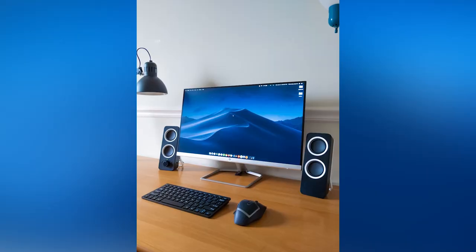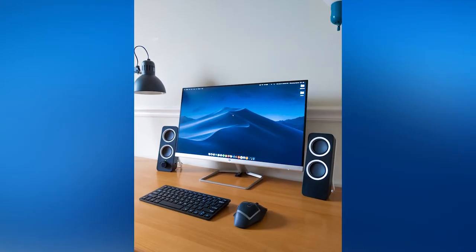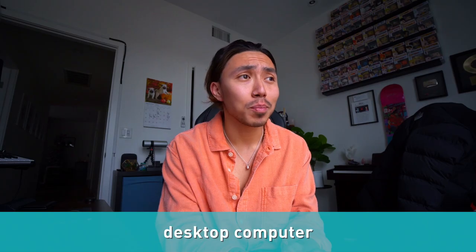Usually when I do all my work, I use my desktop computer. A desktop computer is just a bigger sort of computer that is not very mobile — it's a computer that kind of lives on your desk.